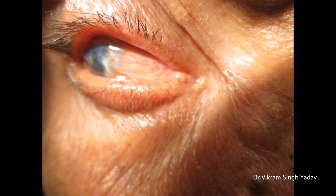Pathologically, it is a degenerative condition of the conjunctiva, seen in people who are exposed to wind and sunlight, that is, those living in hot climatic conditions.